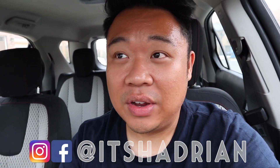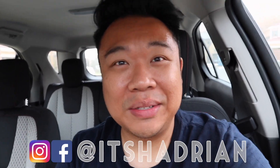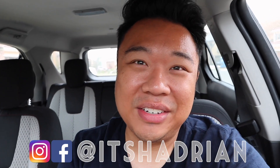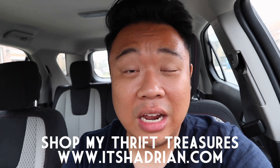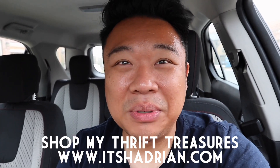If you guys love thrifting and love thrift hauls and love vlogs like this, don't forget to subscribe and hit the little bell button for notifications. Add me on Instagram, it's Hadrian just like it's spelled here. Check out my shop at itshadrian.com — this is what I have for sale from my thrifting adventures. I put a lot of new stuff up in the shop, especially a lot of handbags.